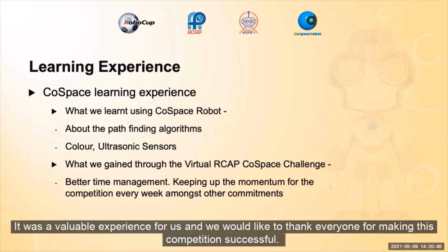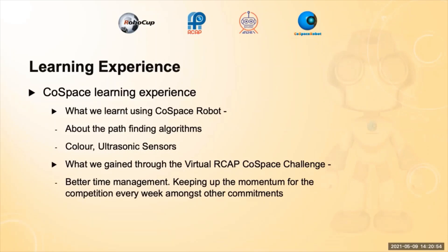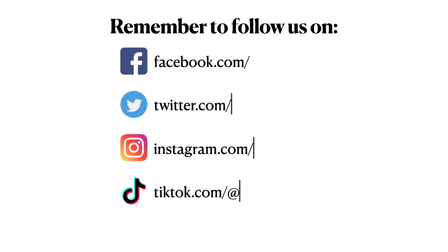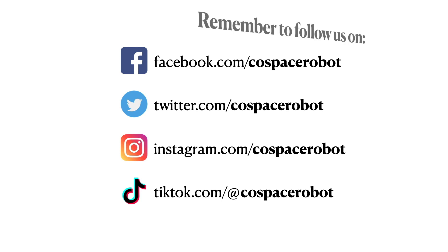It was a valuable experience for us and we would like to thank everyone for making this competition successful. Thank you for your attention. This is the end of the presentation. We'll see you next time.